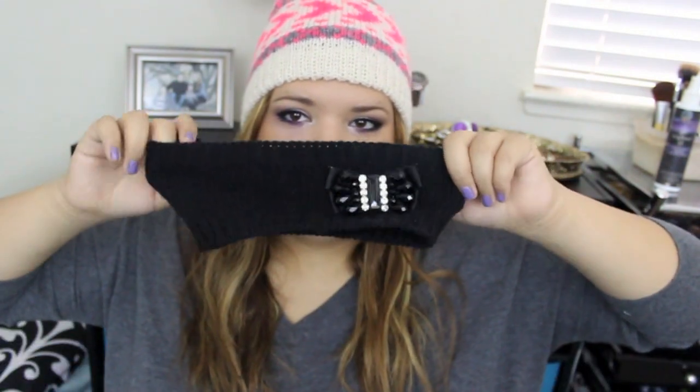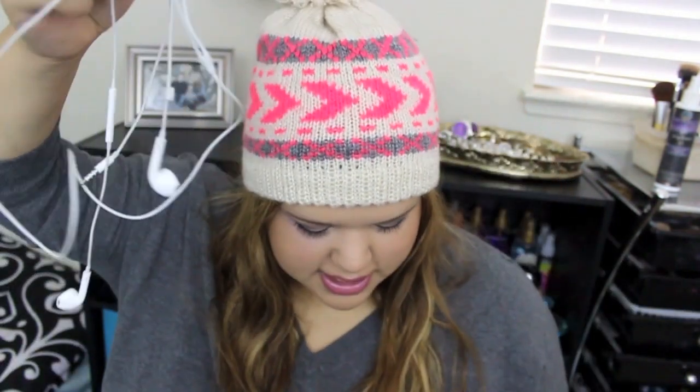The next thing in my bag is a headband from Charming Charlie — I just put it in there because I didn't feel like wearing it. I also have headphones, just the Apple kind.